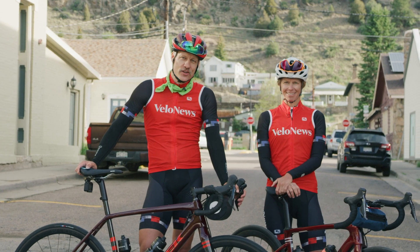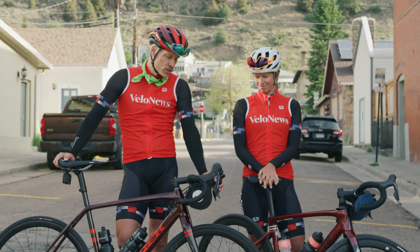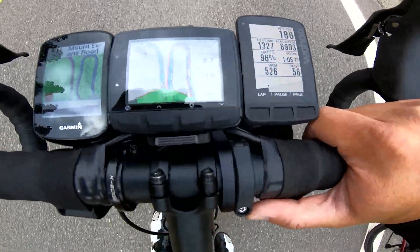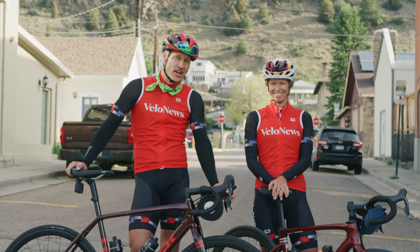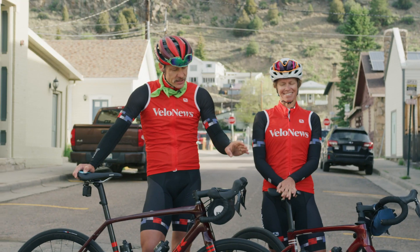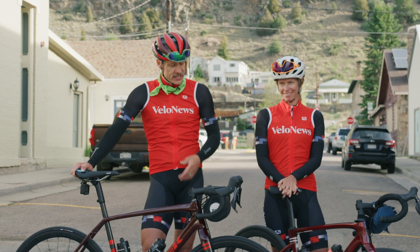The Garmin Edge 830, the Stages Dash L50, and the Wahoo Element Roam — these are three high-end computers which all boast a hefty battery life and good routing. We're going to test both of those things today on Project 14er, in which Betsy and I are riding 14,000 feet by climbing Mount Evans twice from here in Idaho Springs. The battery life of what is claimed best-case scenario and what it is in reality are often two different things.